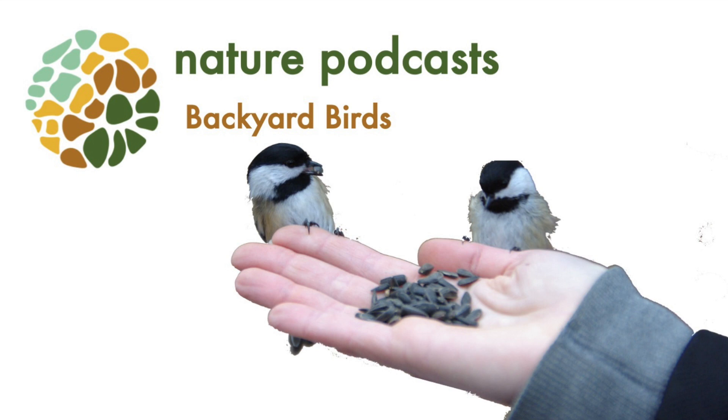You may be wondering what a common redpoll is. A common redpoll is actually in the finch family and it looks like it has a little red splotch on its forehead. My favorite is actually identified by its color too — it is the blue jay.